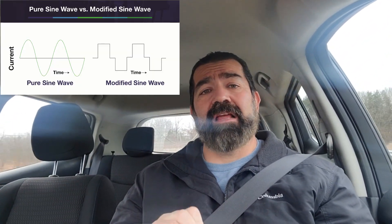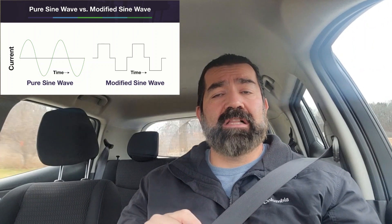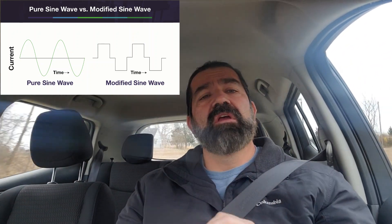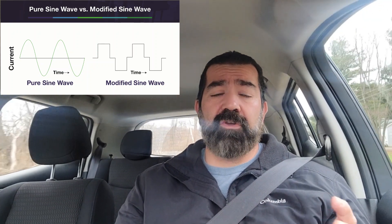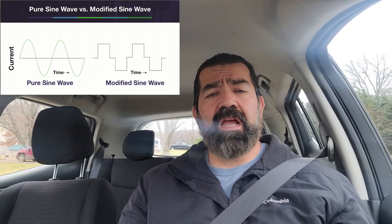A little tip: you want a pure sine wave inverter if you're going to run anything with electronics — I call modified sine wave 'dirty power.' A pure sine wave gives you clean alternating current: positive, back to neutral, negative, back to neutral. A modified sine wave is not as clean, so any sensitive electronics will need the pure sine wave. Make sure when you buy one, if you're running computers or any sensitive equipment, you get a pure sine wave.